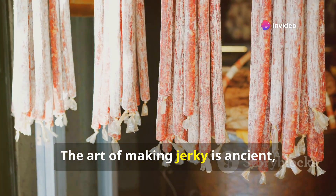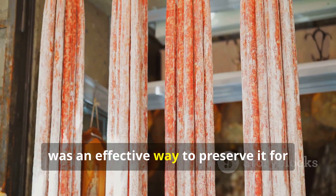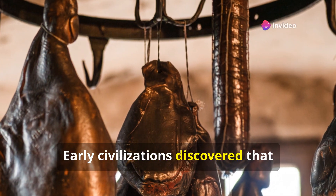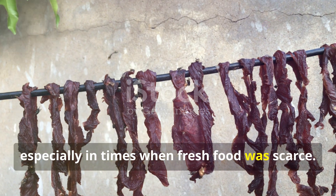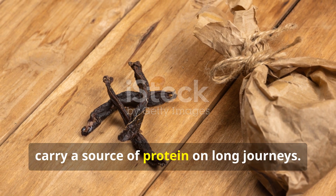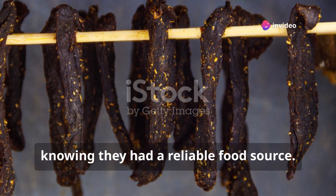The art of making jerky is ancient, dating back thousands of years. Early humans discovered that drying meat was an effective way to preserve it for future use. This method was crucial for survival, especially in times when fresh food was scarce. It prevented spoilage and allowed them to carry a source of protein on long journeys. Imagine the relief of ancient travellers knowing they had a reliable food source.